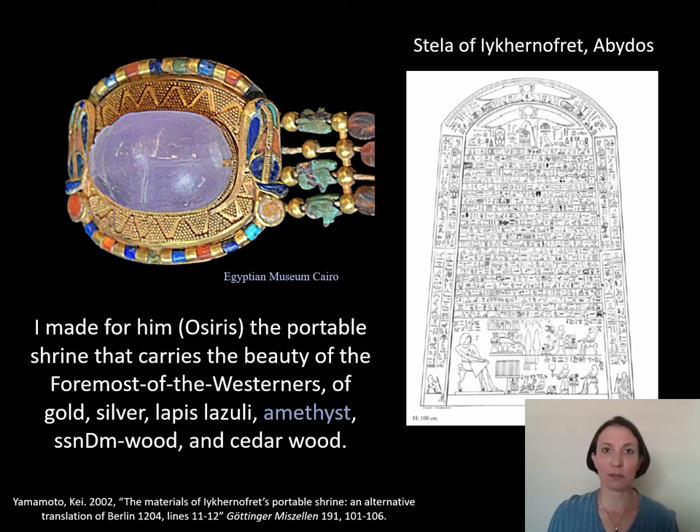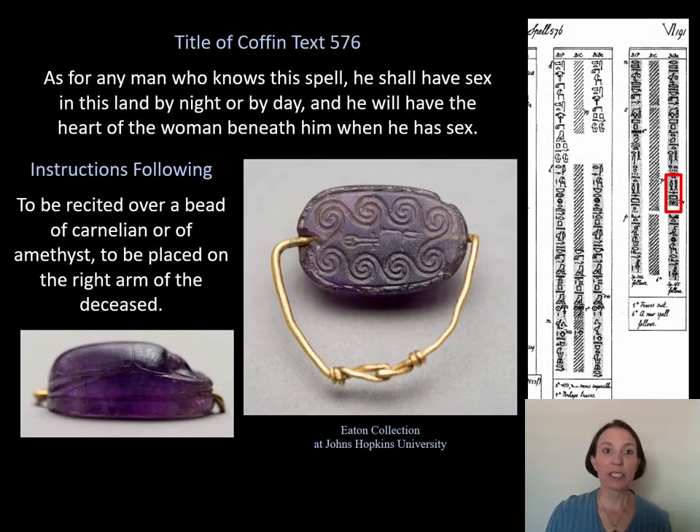But what's so special about amethyst? Is it just pretty and in vogue? No. This is ancient Egypt — almost everything has a religious meaning as well. We can actually see that religious meaning alluded to in Coffin Text 576. The title of this spell is: 'As for any man who knows this spell, he shall have sex in the land by night or by day, and he will have the heart of the woman beneath him when he has sex.' The instructions are to be recited over a bead of carnelian or of amethyst and to be placed in the right arm of the deceased. So based on this spell, we assume that amethyst is sexy, or it can get you sex — and that even happens when you're dead, which also might allude to why a lot of amethyst is found in tombs. It's for their use in the afterlife.